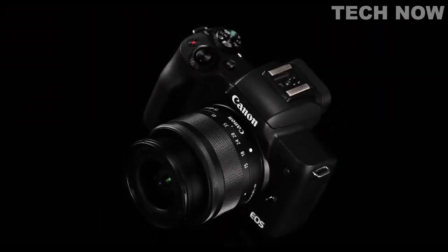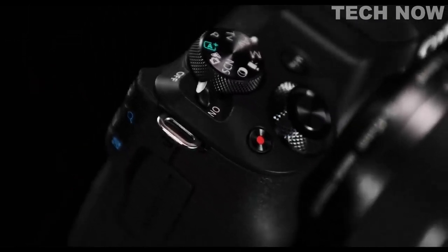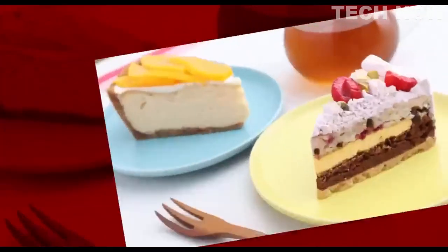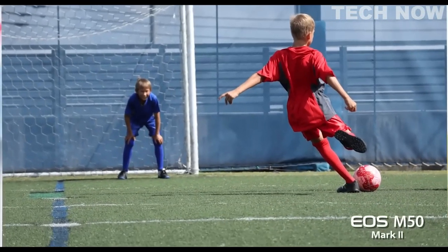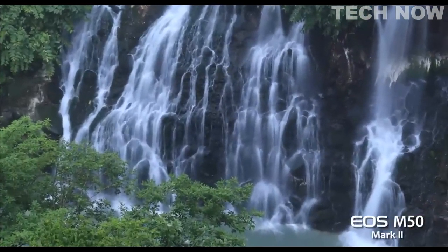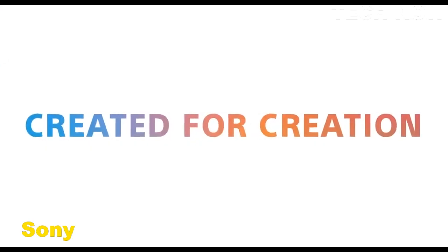The brilliant design of the first EOS M50 meant little needed changing with the Mark II. Refinements and improvements to its AF and numerous other areas, along with image.canon compatibility to easily upload and store your content, are features that still and video users can experience every time they use the camera.